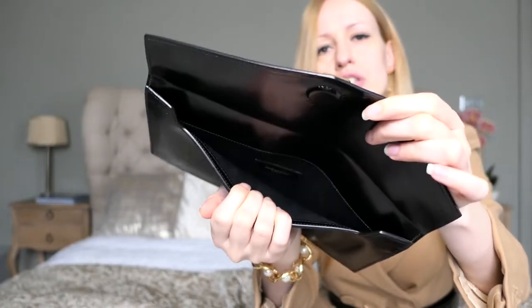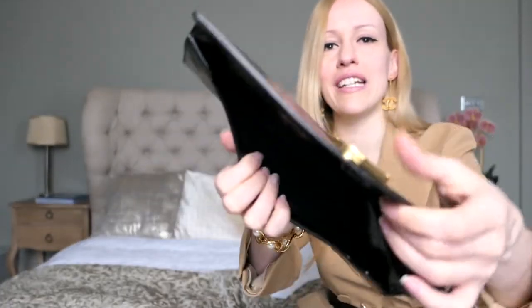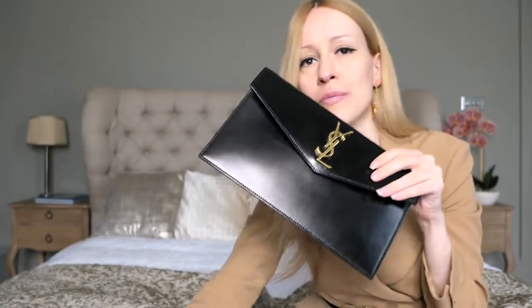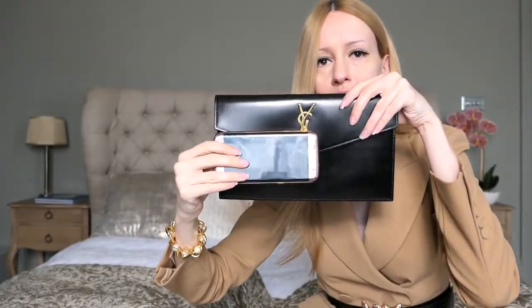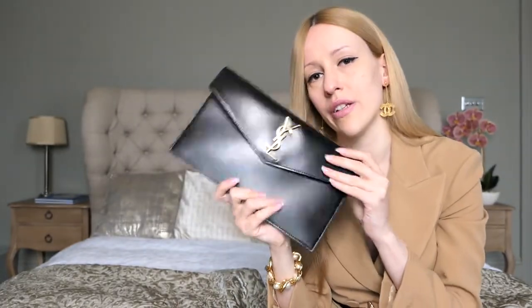One of my friends has the same clutch and she actually puts two of her smartphones in here. I don't want to stretch mine that much, but two smartphones fit in here. You can definitely fit your phone — here's my phone in comparison to the clutch. You can also fit a small round brush, lipstick, your keys, a card holder, and then you're good to go. It definitely holds quite a bit for a very thin clutch.